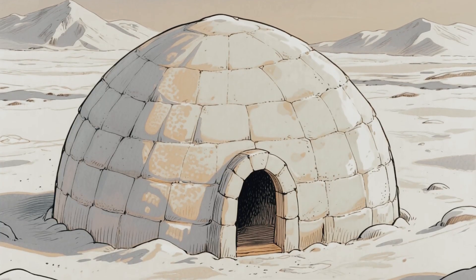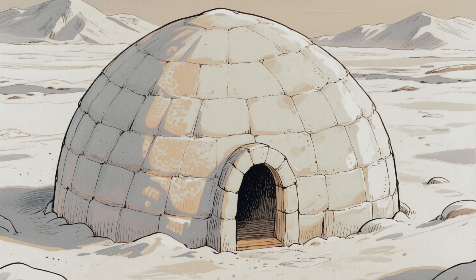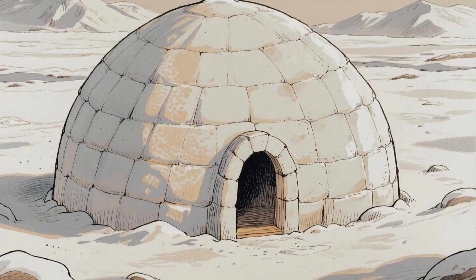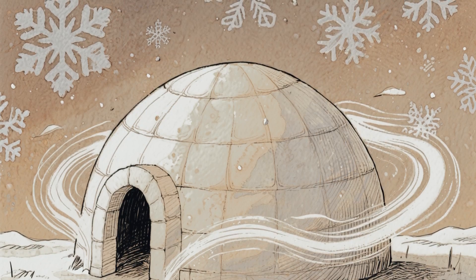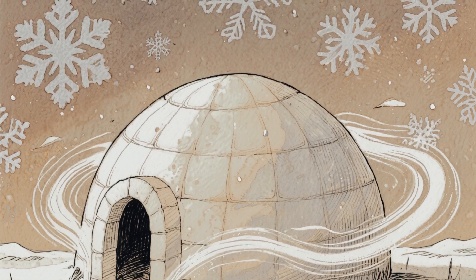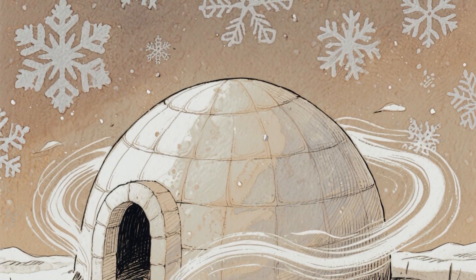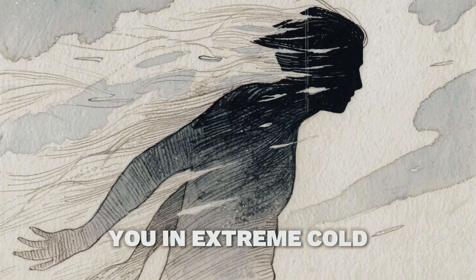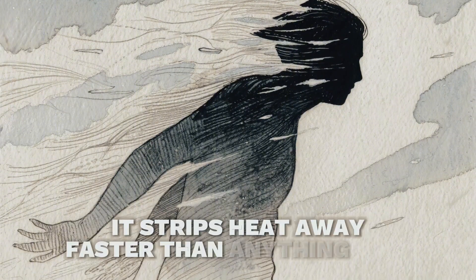But design is only half the story. The shape matters just as much as the material. That dome? Pure genius. A 2015 study by thermal engineers found that the curved surface makes Arctic winds slide right off instead of penetrating through cracks like they would in a square building. Wind is what really kills you in extreme cold — it strips heat away faster than anything else.